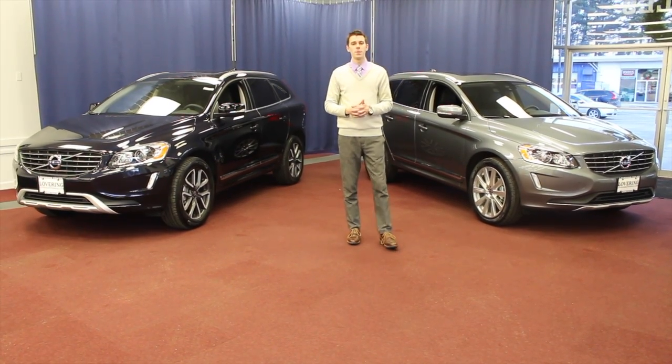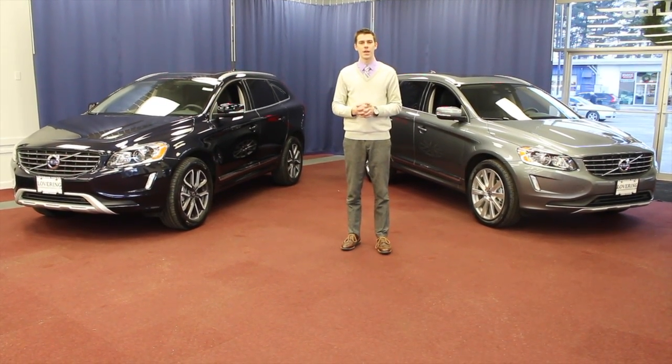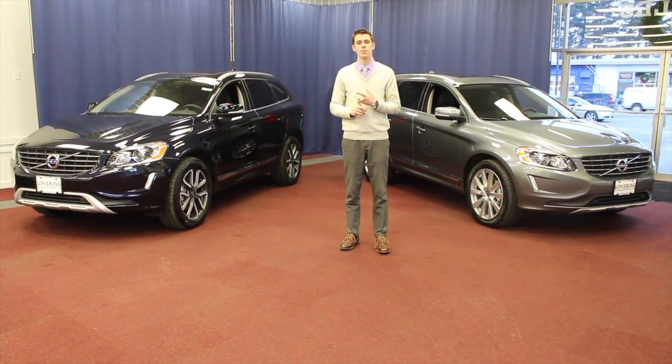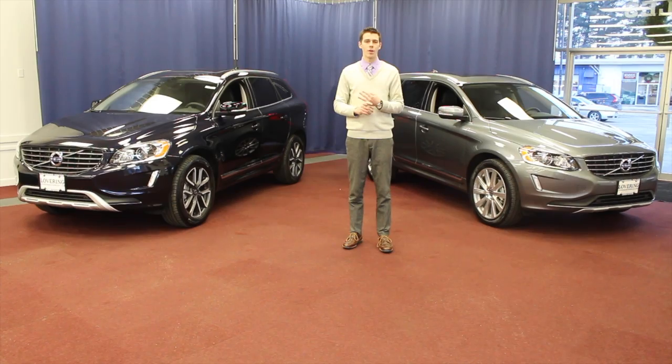The other key things of note will be the standard equipment on the 2017 XC60. Things that will be standard include leather upholstery, navigation, blind spot information, and cross traffic alert.